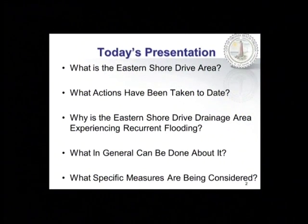Thank you very much. Mayor Sessoms, members of council, it's a pleasure to be here this afternoon for part two of the briefing on recurrent flooding in the eastern shore drive drainage area. Part one was given back last fall in September; it was about the interim improvements. Today's presentation focuses on the comprehensive plan as well as the general topic of sea level rise and recurrent flooding. Today I'm going to be answering five questions: what is the eastern shore drive area, what actions have been taken thus far, why is this area experiencing recurrent flooding, what are the general things we can do about it, and what specific measures are we going to talk about today.